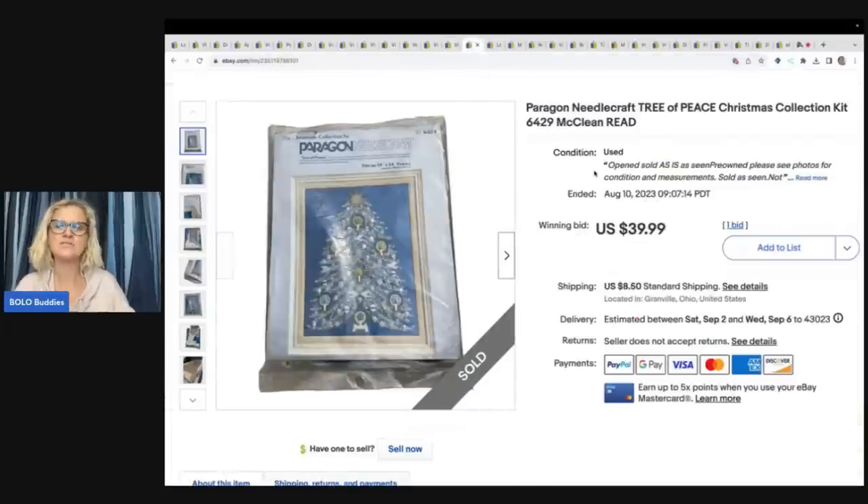This is a Paragon Needlecraft Tree Piece Christmas Collection Kit. I had it up for auction, it sold, but the buyer didn't pay — they said they'd pay Wednesday and never did, so I relisted it. Somebody I know from Whatnot, a friend of the channel — Basket Case Mama's Fab Finds — reached out with an offer of $32, buyer paid shipping. She wanted it for personal use. Definitely check her out on Whatnot.